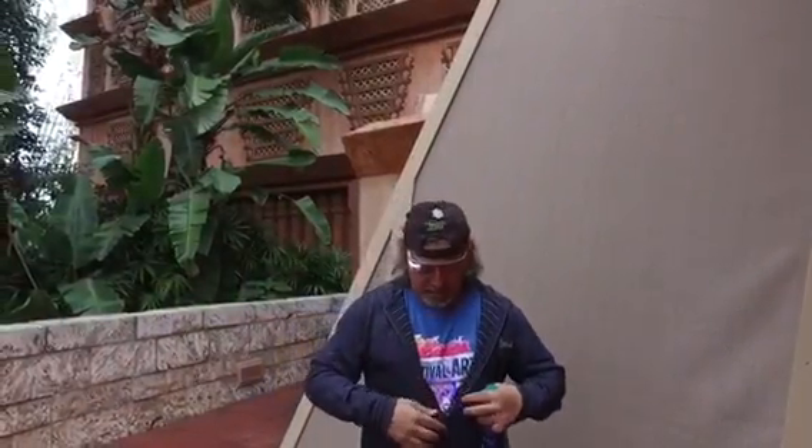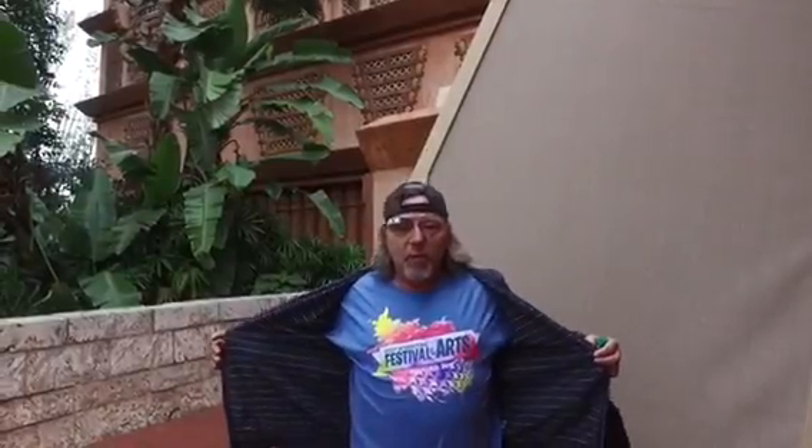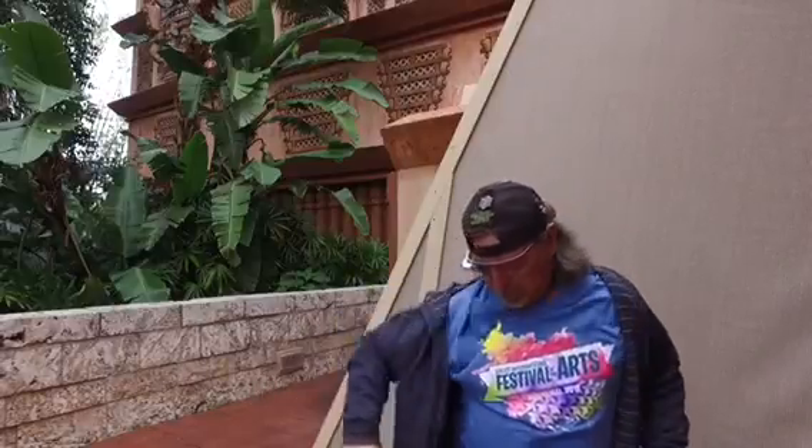Let me show you my shirt real fast. So this here is the annual pass holder shirt for the Epcot International Festival of the Arts, Season One — this is the very first season. So this is the AP shirt. On the sleeve here I believe it probably does have something. It's not on that sleeve — maybe there's something on this sleeve.